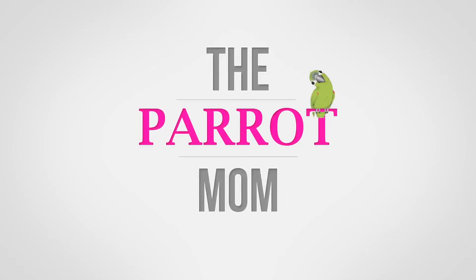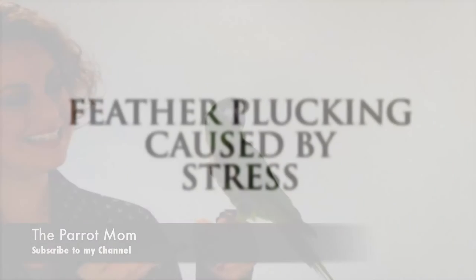I hope you enjoy this video brought to you by the Parrot Mom. I'm Tora, also known as the Parrot Mom, and this is Kiwi, my lovely assistant.